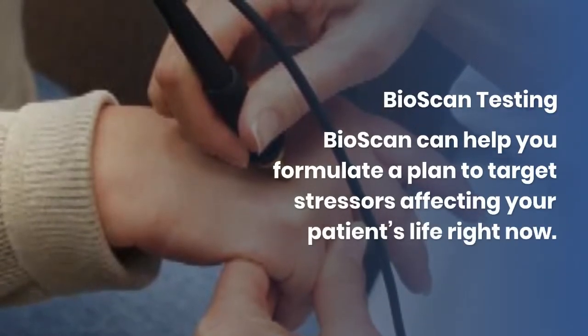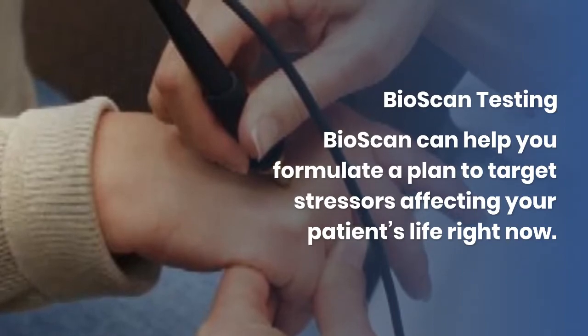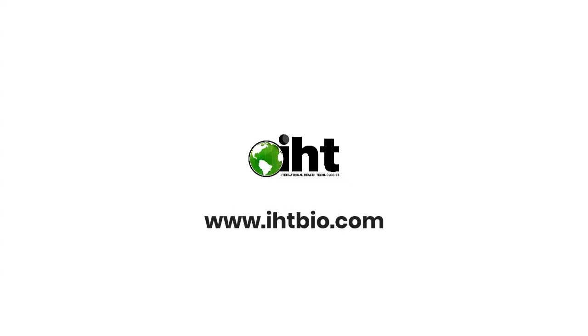BioScan testing: BioScan can help you formulate a plan to target stressors affecting your patient's life right now. Visit our website at www.ihtbio.com to learn more.